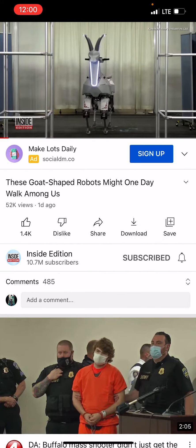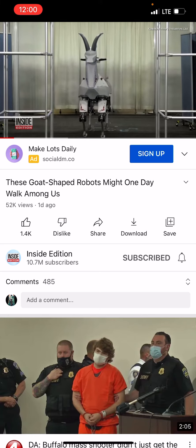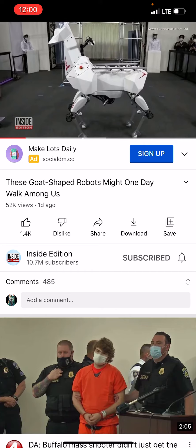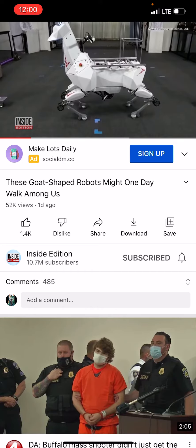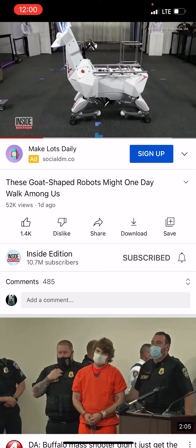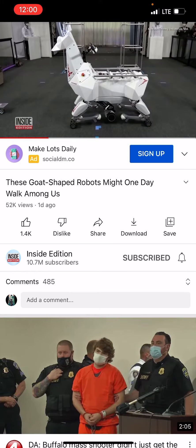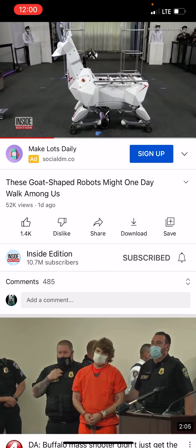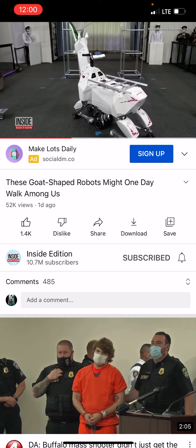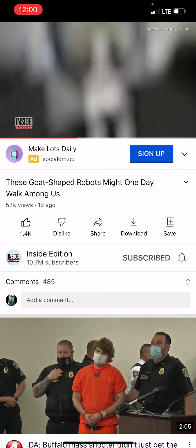Kawasaki Heavy Industries may have found a solution to Japan's labor shortage with this goat-shaped robot. Bex walks on four legs over rough terrains and unstable surfaces. It also folds up its legs and glides on smoother surfaces using wheels tucked in its underbelly. The goat robot is battery-powered and can move automatically or with a remote control.